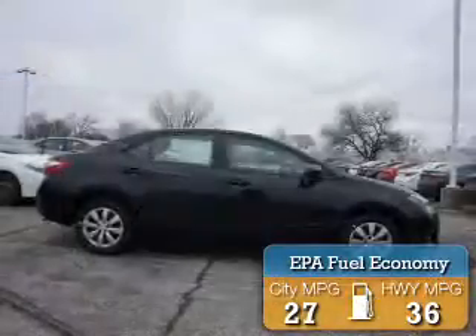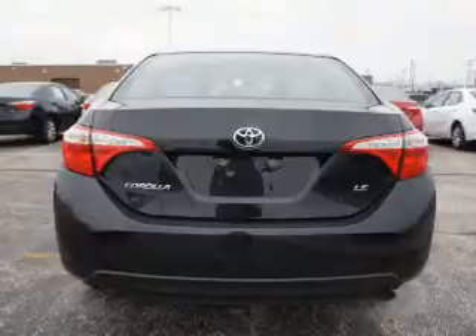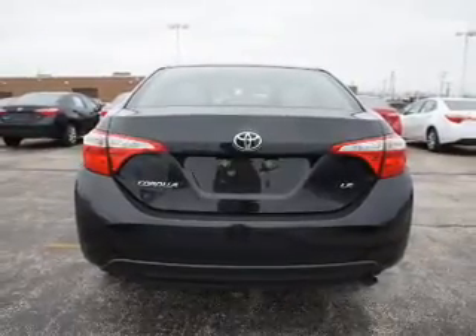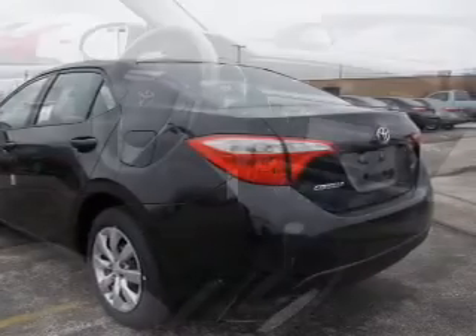Great fuel efficiency saves you money by requiring fewer trips to the gas station. The features include steering wheel controls, automatic climate control, cruise control, keyless entry, a trip computer, an MP3 player, air conditioning, power windows, power mirrors, and power steering.